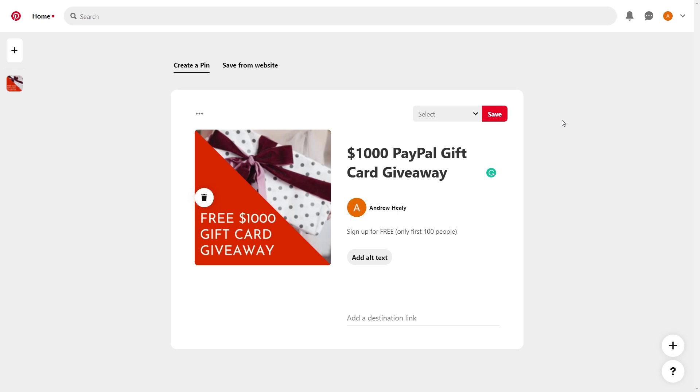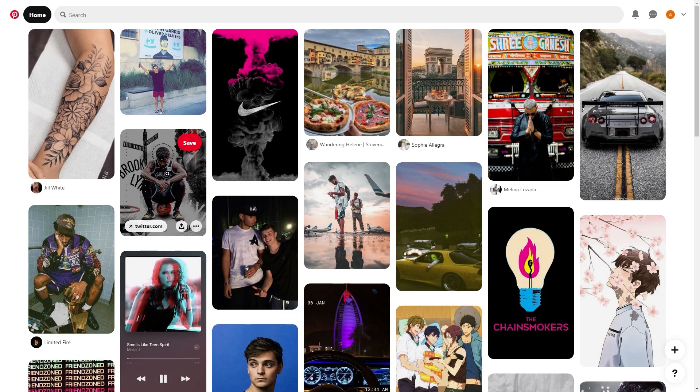This is where the sheer popularity of Pinterest comes into play. Due to the fact that it gets visited by a billion people a month, it's basically guaranteed that you can expect thousands of views on your pin. And since it's a gift card giveaway where people don't need to buy anything, most people who see your pin will click on your destination link and check out the giveaway. In this fashion, you will be able to literally make hundreds upon hundreds of dollars in completely passive income.